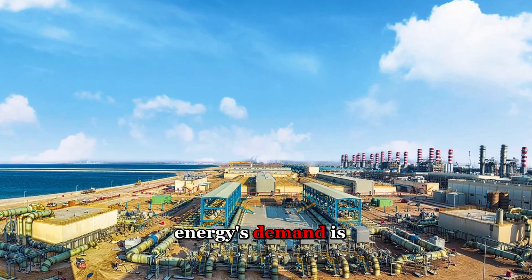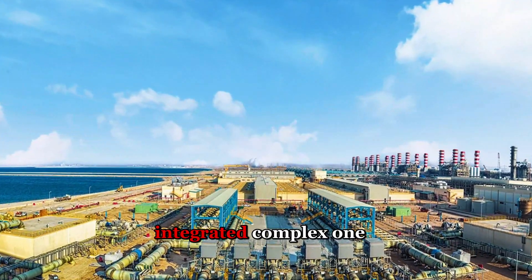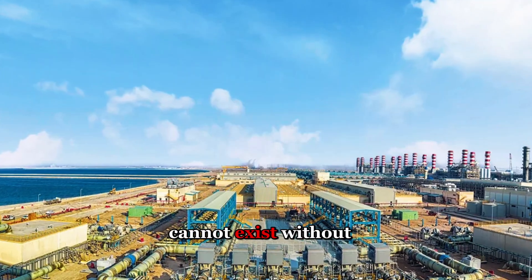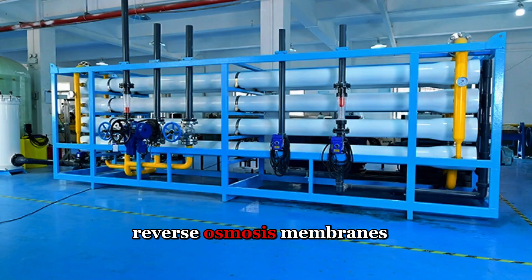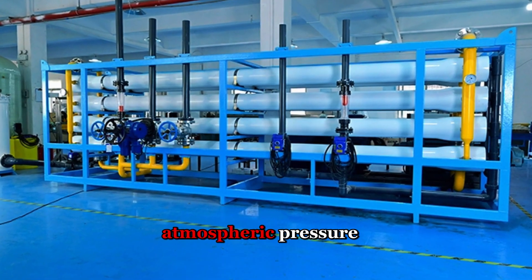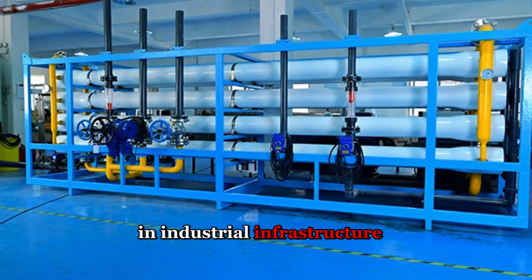The energy demand is so extreme that the desalination plant and power station were designed as a single integrated complex — one cannot exist without the other. High-pressure pumps force seawater through reverse osmosis membranes at 60 times atmospheric pressure, a process that devours electricity like nothing else in industrial infrastructure.